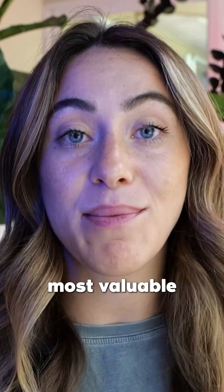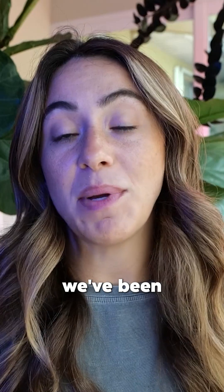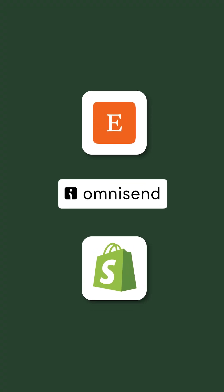What is the most powerful, most valuable thing of your business? It's your buyer's list. And the vehicle that we've been using since 2018 for Etsy and our Shopify store is OmniSend.